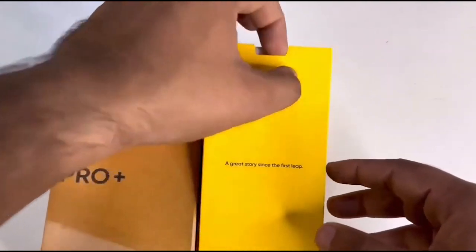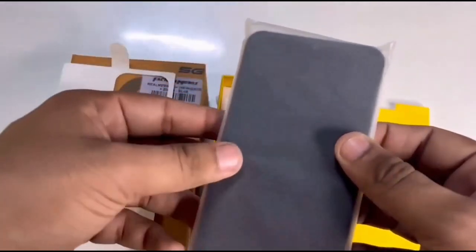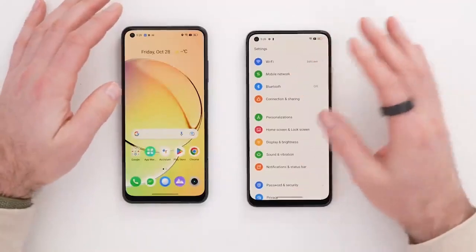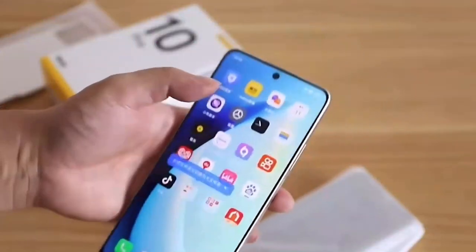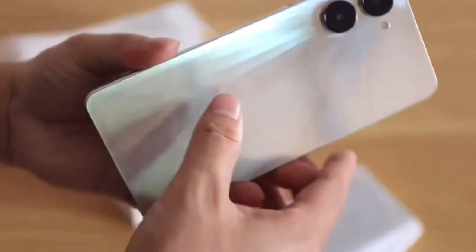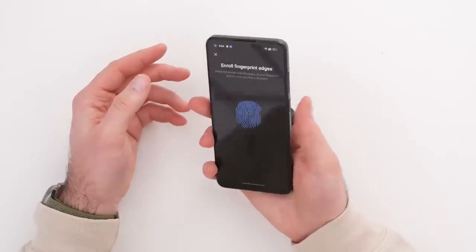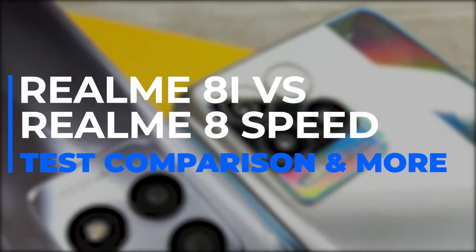In conclusion, the Realme 10 Pro 5G is part of the newly introduced Realme 10 lineup. Display specifications include a 6.72-inch FHD Plus display with a 120Hz refresh rate. The device is powered by the Qualcomm Snapdragon 695 5G running Android 13, with a 5000 mAh battery enabling 33W rapid charging and a 108MP rear camera. It also includes a side-mounted fingerprint sensor for security.